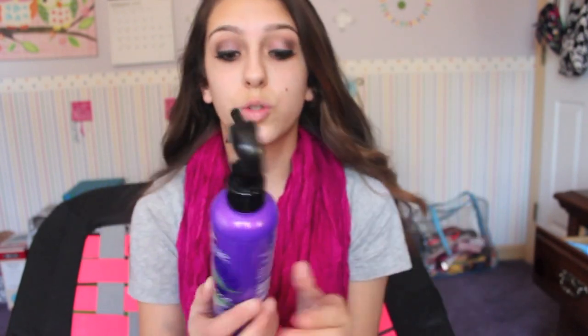My next beauty favorite is the Aussie Hair Insurance, which is actually a heat protecting shine spray. When I get out of the shower, I spray it in my brush and brush it through my wet hair. Since you have to apply it when your hair is damp, I do it at night so that in the morning when I want to put heat on my hair, it's already in there. It also makes my hair shiny and feel really soft, though it doesn't have the best smell.